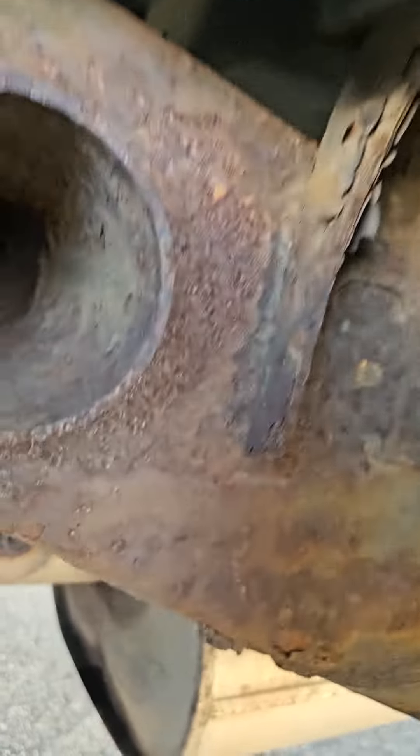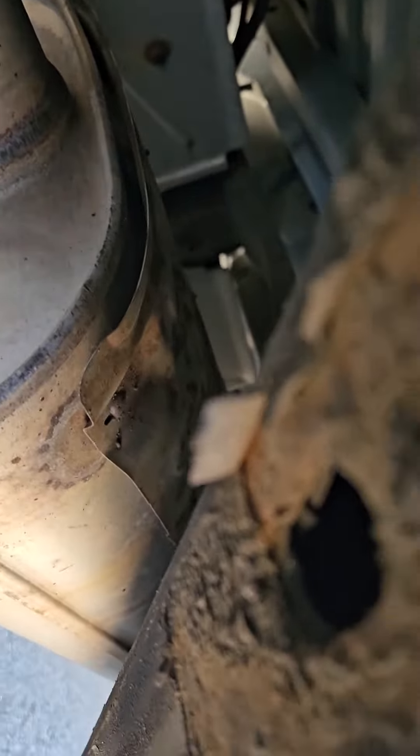Outside of that, the rest of the body looks pretty clean. Everything looks pretty good on the inside there. Rockers look fine. Passing the rear wheel well — here's underneath the vehicle, pretty clean all things considered.